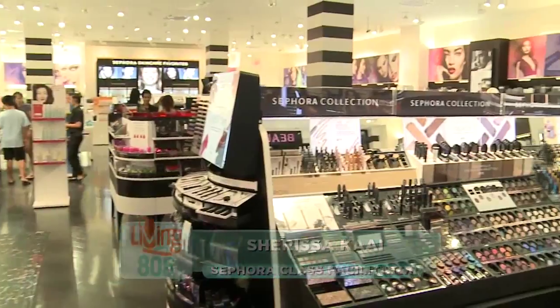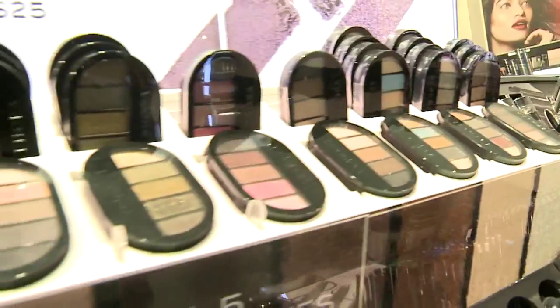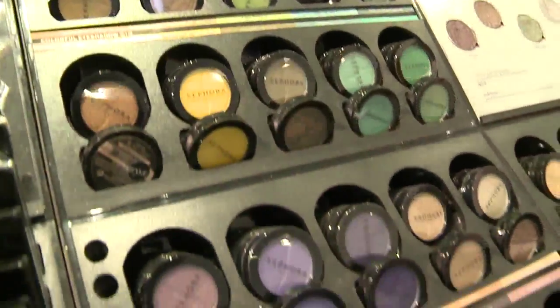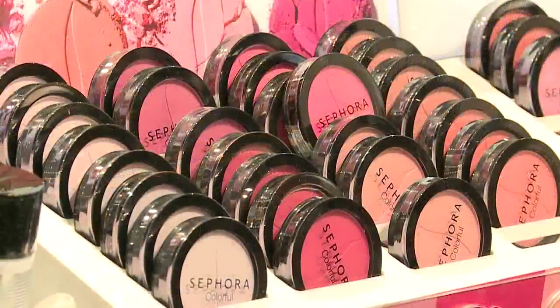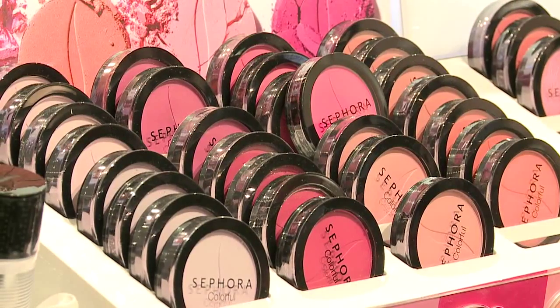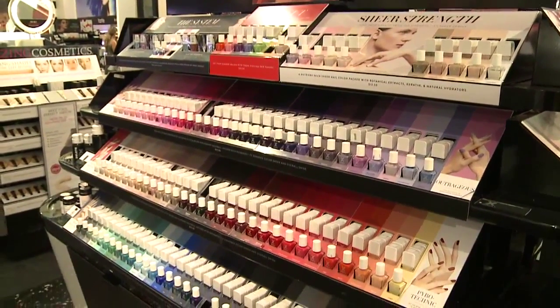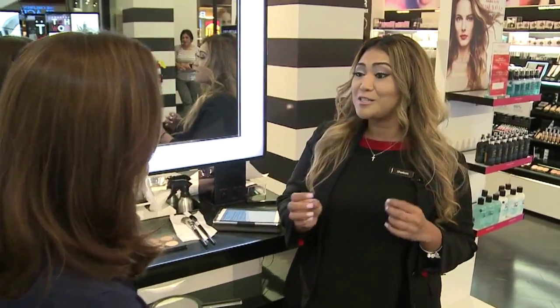Sephora was really focused on offering beauty advice that we want to explore and give to all of our clients. We want to make sure that they know all about the new tips and tricks from our Sephora experts, and we want to be the place to learn. We created these classes especially for the Hawaii market, so Hawaii beauty lovers can master their skills, whether it's building the perfect skincare routine or getting that perfect smoky eye.